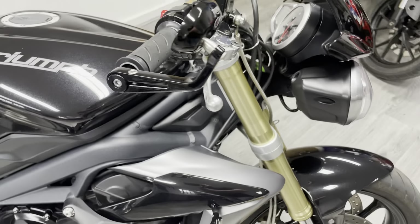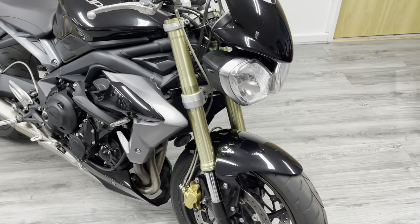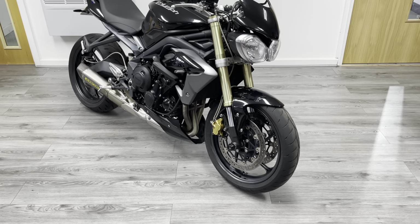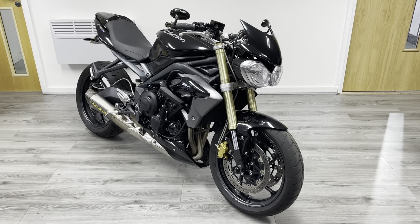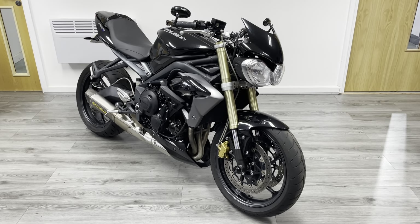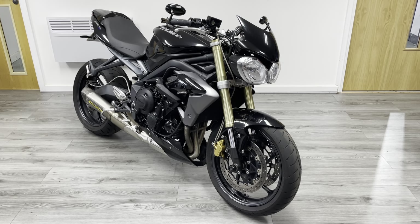It's got a really nice silky smooth engine — that 675 triple is a very, very familiar sound, it sounds absolutely awesome with the Arrow exhaust. Really nice crisp throttle. It's a really nice bike — low mileage, great value for money, and very, very popular. It won't be here for very long.